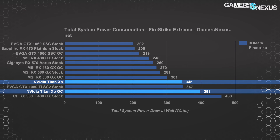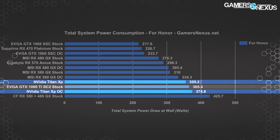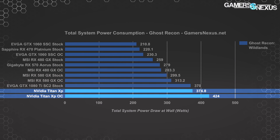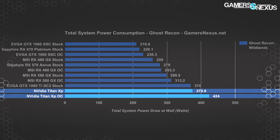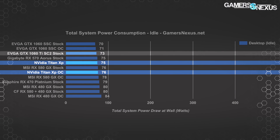The only configuration drawing more power is the Crossfire RX 580 plus 480 grouping at 460 watts, about 16% more than the Titan XP. In For Honor, the Titan XP stock draws about 355 watts, about 10 watts behind the 1080 Ti SC2 AIB card. Overclocking pushes it to 375 watts, a 6% increase. In Ghost Recon Wildlands both the stock SC2 and stock Titan XP sit around 370–375 watts, with the overclocked Titan XP jumping to 424 watts — a 13% increase from the overclock alone. Idle power consumption is effectively identical between the two systems at around 75 watts.